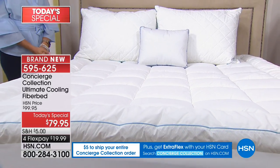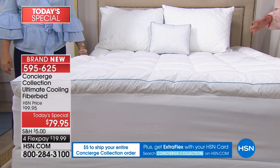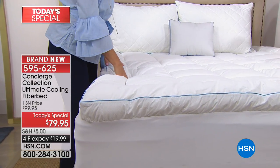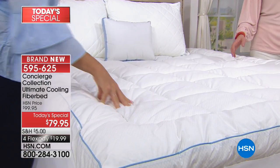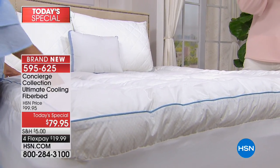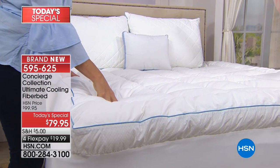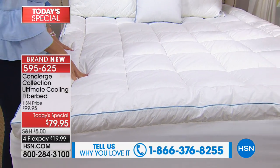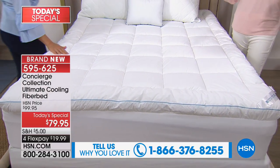Imagine if your bed knew when you were too cold, knew when you were too warm, and monitored that throughout the entire night. That is exactly what we're talking about. Sue, who called us from Michigan last hour — last year we did a mattress pad with this technology. It had one layer of this new evolution of cool, and she said it was the best thing she ever did.